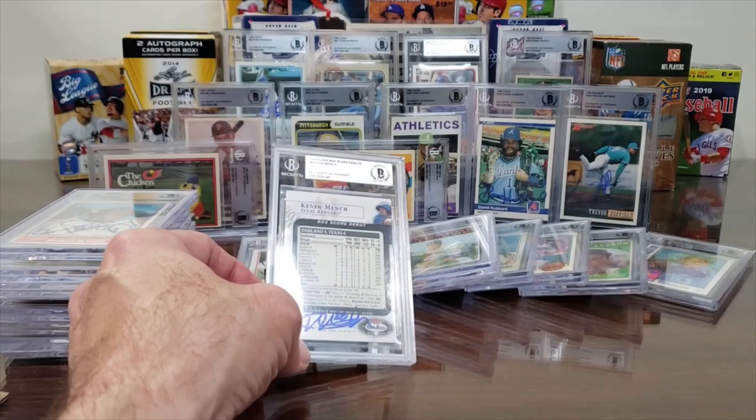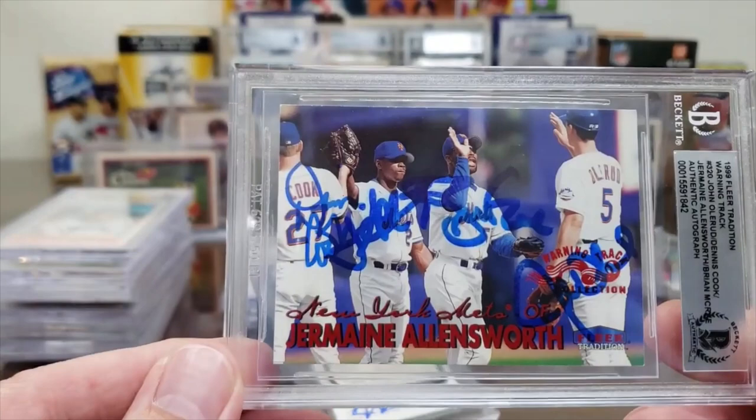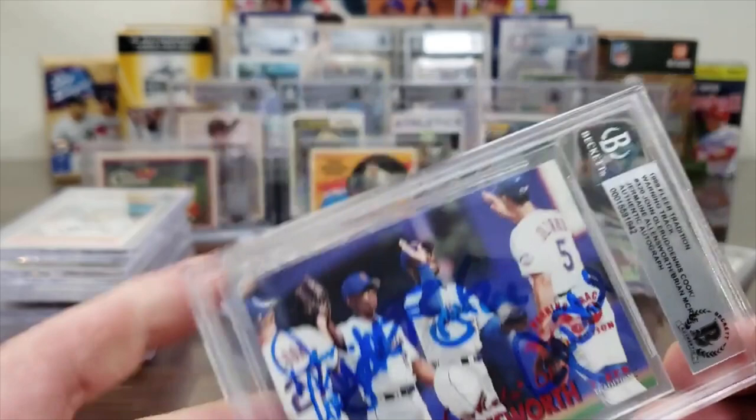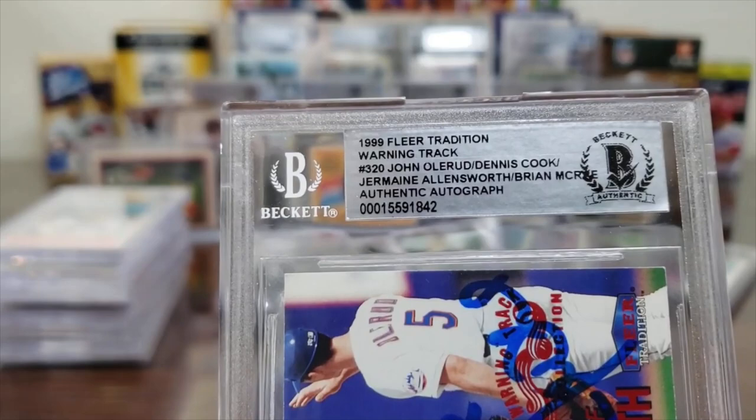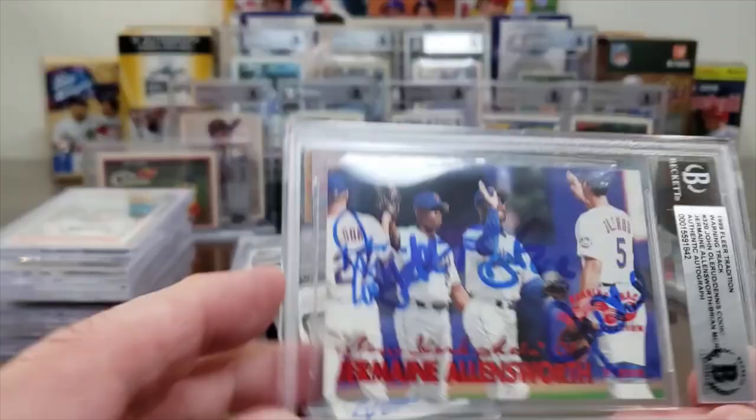Those Beckett slabs are substantial — it probably won't fit a regular holder. The big card Michael got was a foursome — Jermaine Allensworth is the subject, but they've also got Dennis Cook, Brian McKray, and John Olerud. Michael got it signed by all four. It's a 1999 Fleer Tradition Warning Track — listed with all four of their names, authentic.